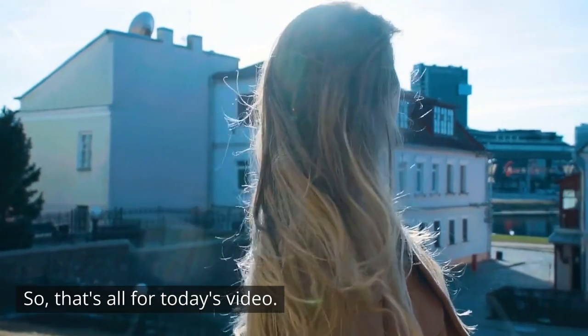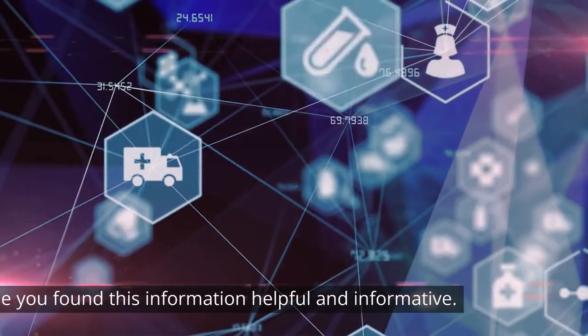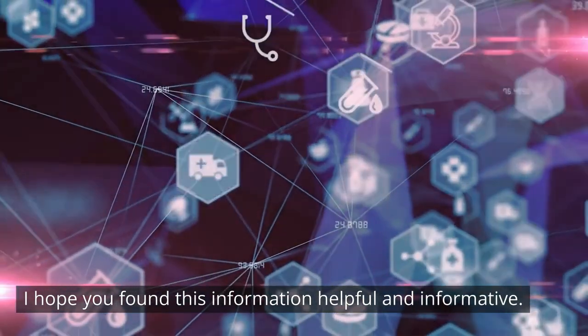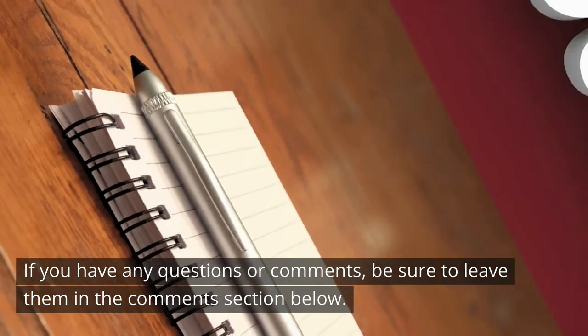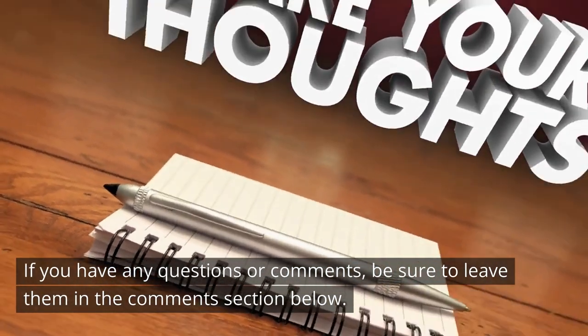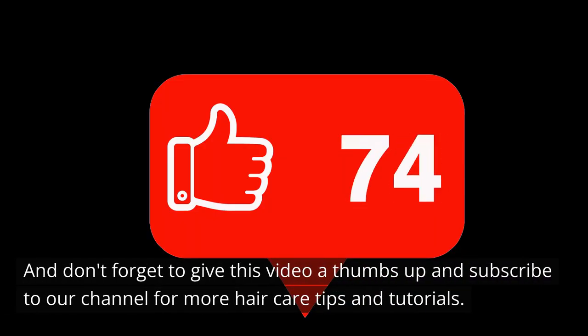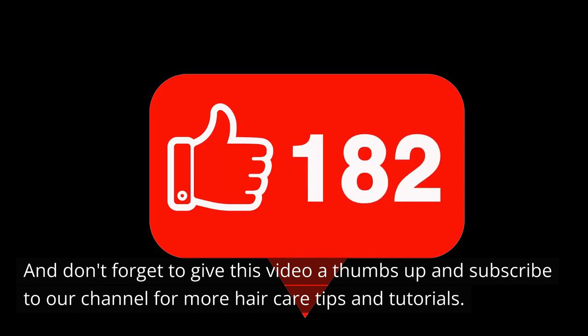That's all for today's video. I hope you found this information helpful and informative. If you have any questions or comments, be sure to leave them in the comments section below, and don't forget to give this video a thumbs up and subscribe to our channel for more hair care tips and tutorials. Thanks for watching!